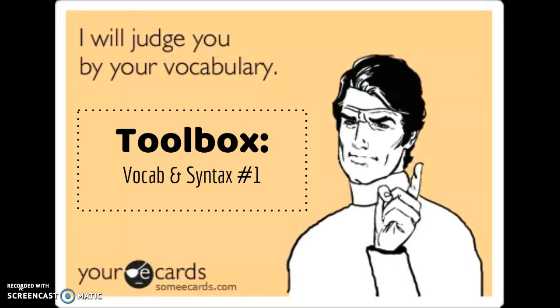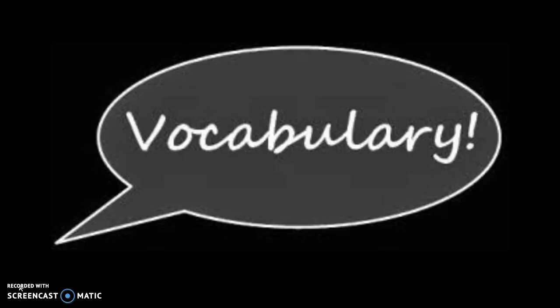Hey everybody, this is your second Writer's Toolbox video and it's going to focus on vocabulary and syntax. We will be returning to vocabulary and syntax throughout the year for multiple toolbox sessions, which is why it says number one. Alright, let's get started. So we're going to start with vocabulary and then we'll move to syntax.